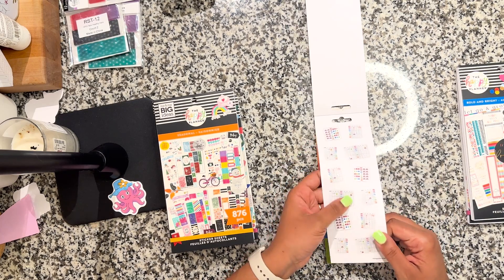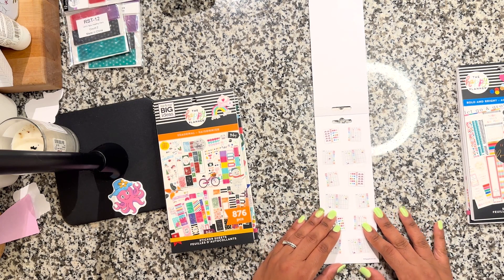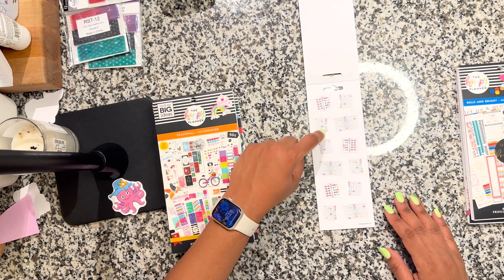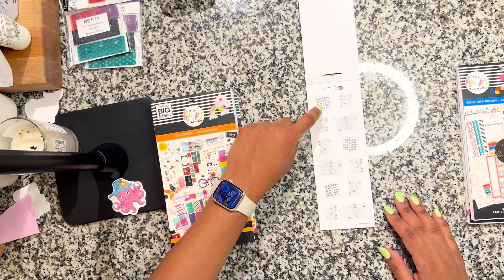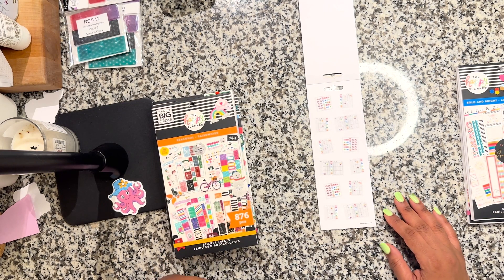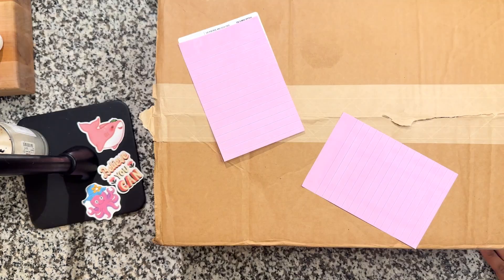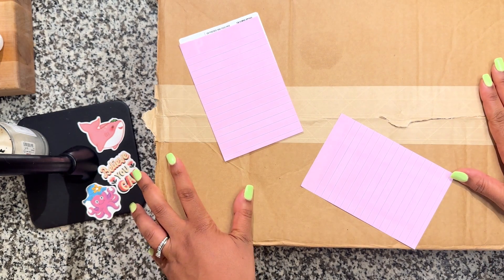These are little stickers — this is how weird I can be. I love these stickers. These are stickers of planners with stickers in them. It was at this point that I realized I had a problem.